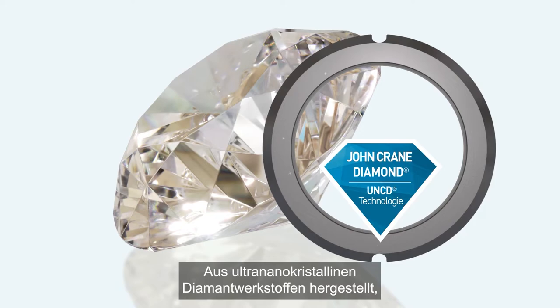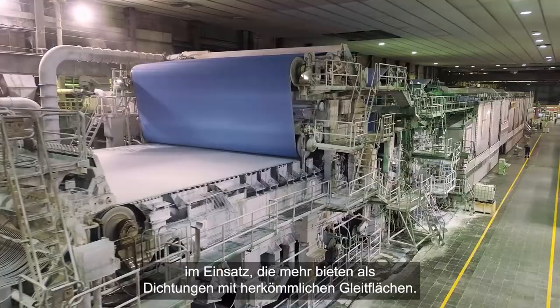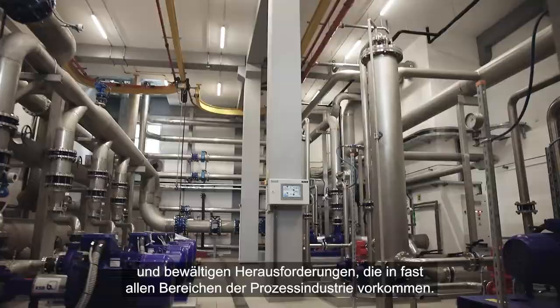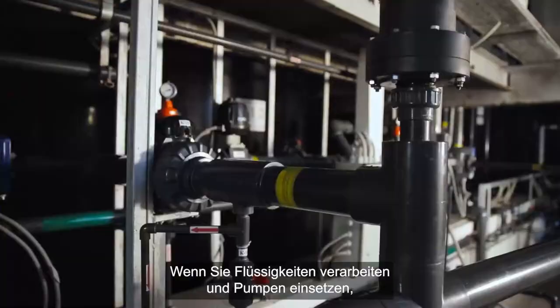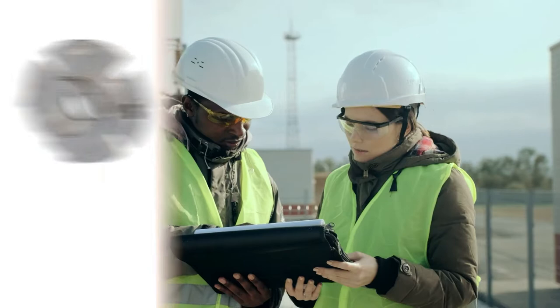Made with ultra nano crystalline diamond materials, which boasts the industry's best-in-class adhesion, tens of thousands of mechanical seals using John Crane Diamond have been deployed worldwide, providing value beyond conventional seal faces in a variety of challenging applications — challenges that exist in almost every fluid processing industry. If you're processing fluid and using pumps, John Crane Diamond can provide value for you today.